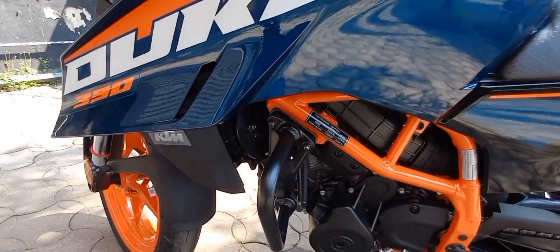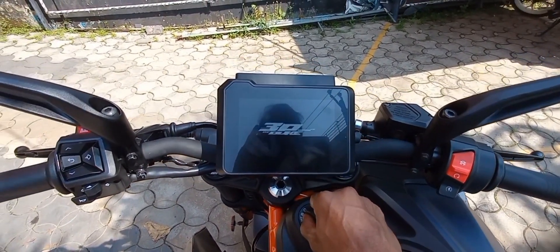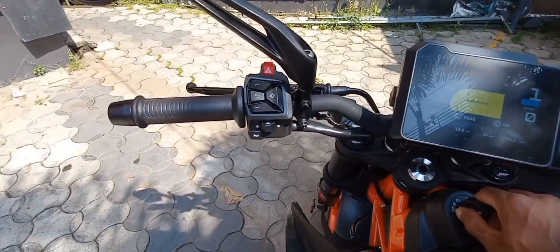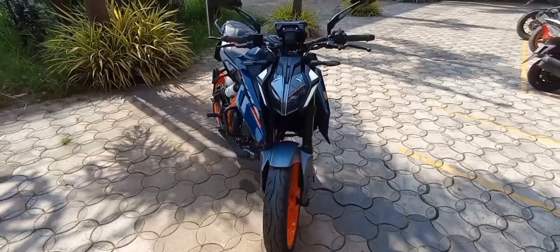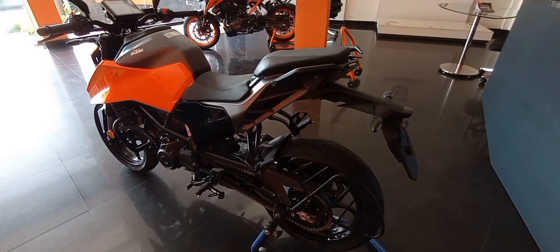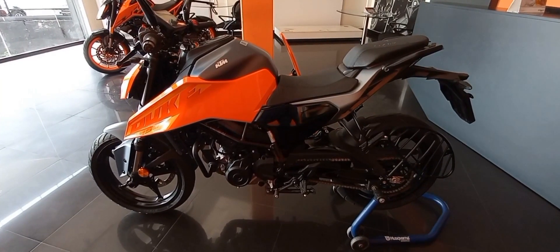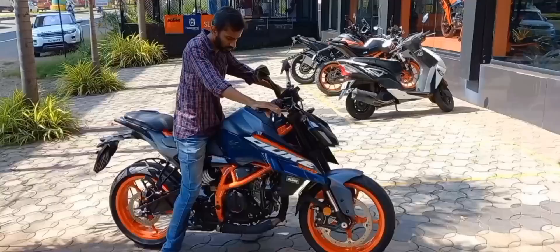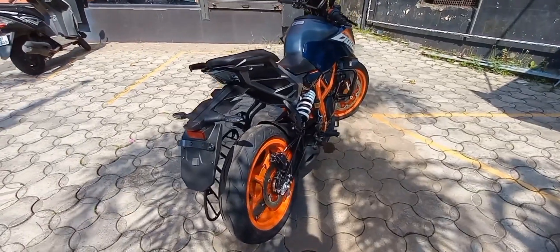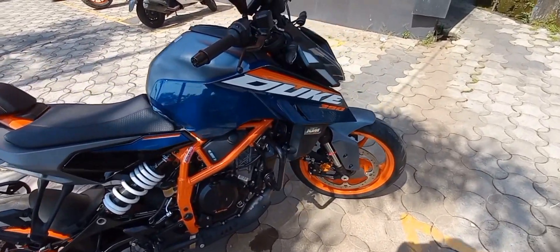The 2024 Duke 390 displaces about 399cc, as opposed to the 373cc of the predecessor. It has more power and torque, but changes the way it spreads the power band, with more mid-range torque. The new motor, the LC4C, is an all-new, newly designed engine for KTM.